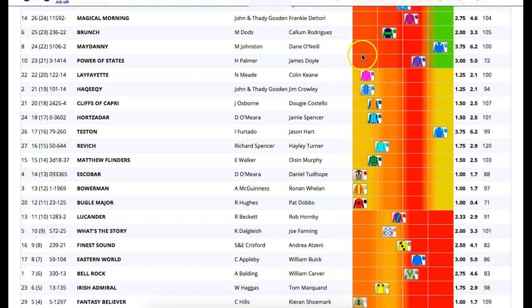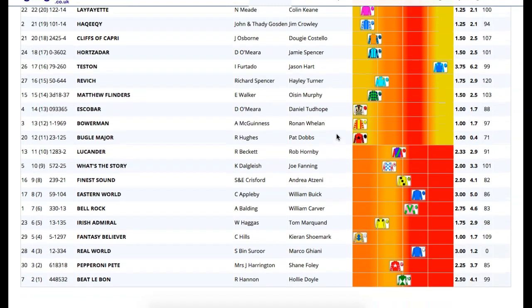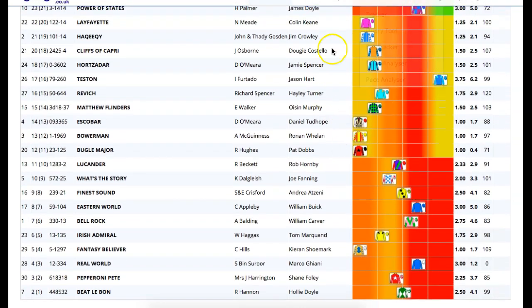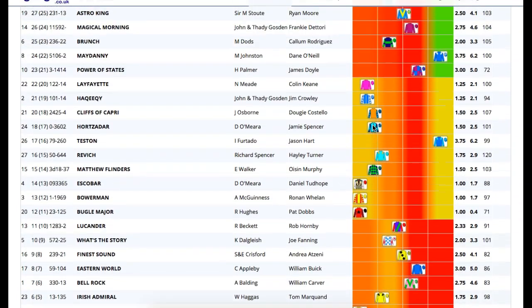If you look at this middle gang, there's a big group who are usually ridden very patiently. The Furtado heart-ridden horse can go forward — that's if he's got the class and ability to stay there. So there's some questions: are these going to be too far back or be left with too much to do? There's not screaming pace on paper.